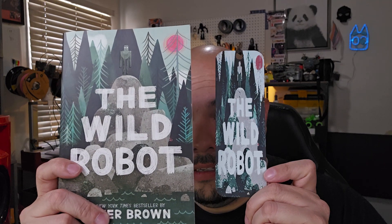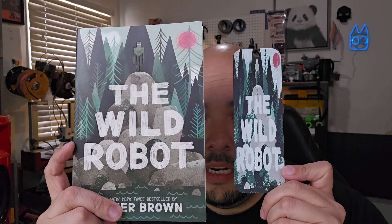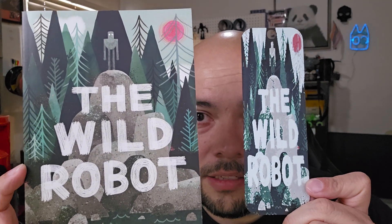The next book I read was The Wild Robot, and here's that. I think this was the best looking one out of all of them. I just really like how everything kind of matched up. That is definitely probably my favorite one that I've done.